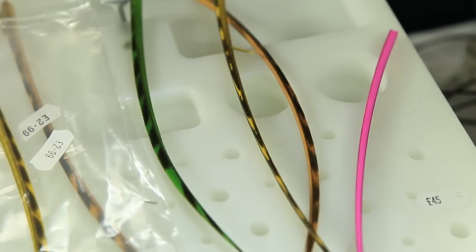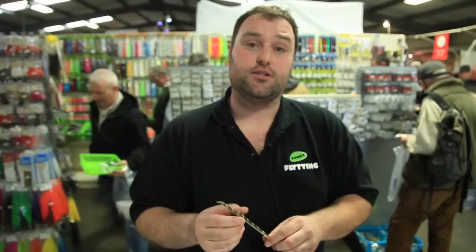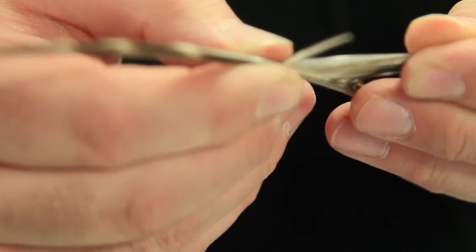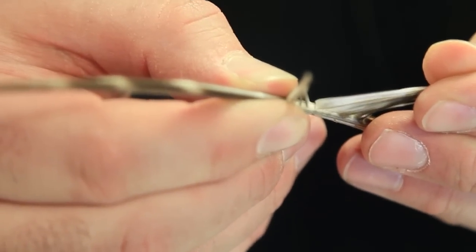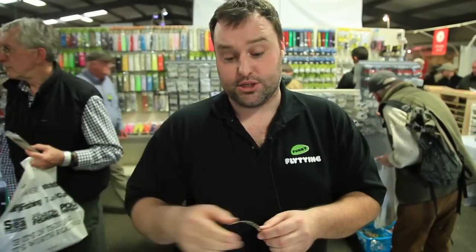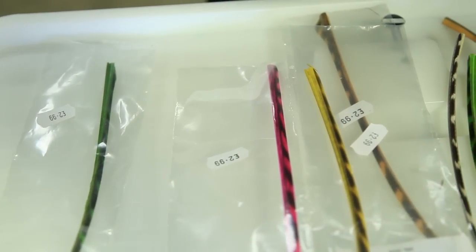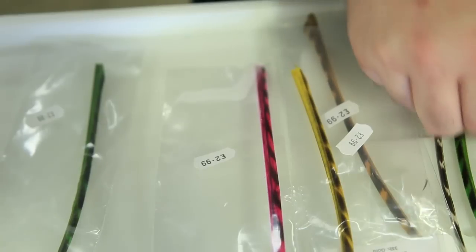These are turkey biots, which are a lot more translucent than goose biots. They're longer and easier to use when making your nymph or dry flies. They give a beautiful segmented finish on the fly, or you can reverse them and get a very flat finish. Comes in a range of about 14 colours, from natural through to hot colours like this.